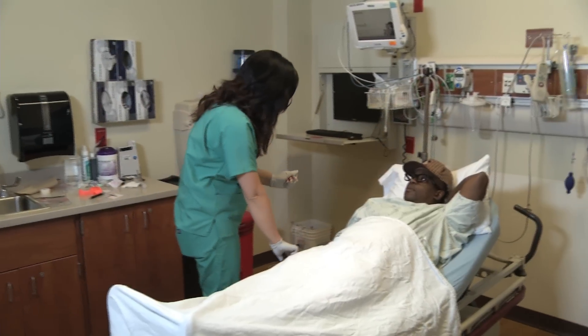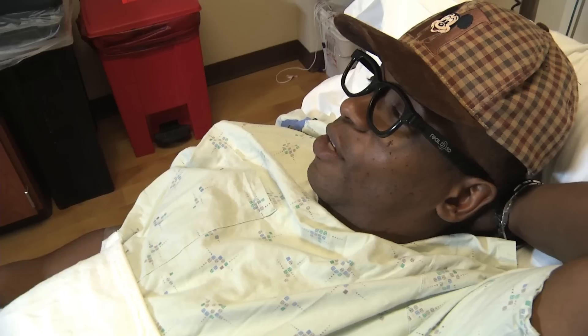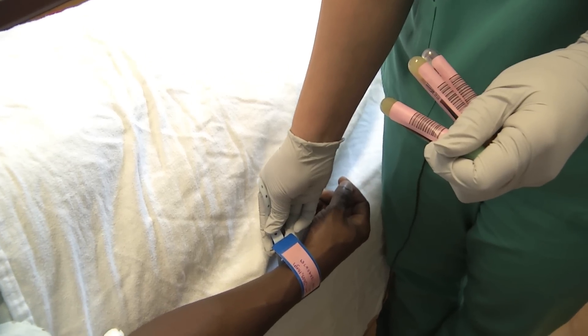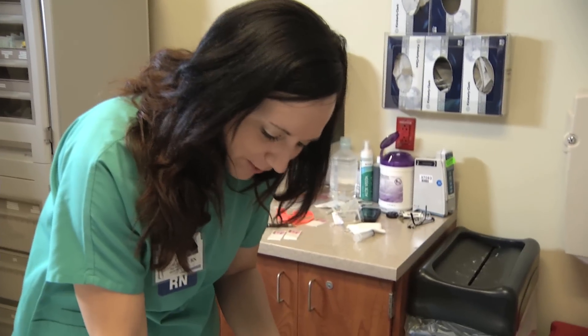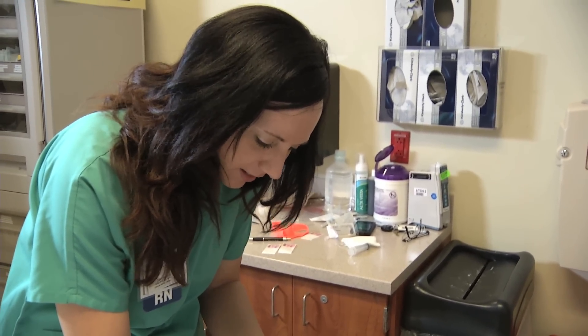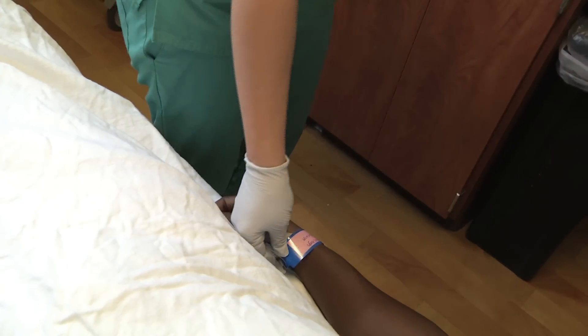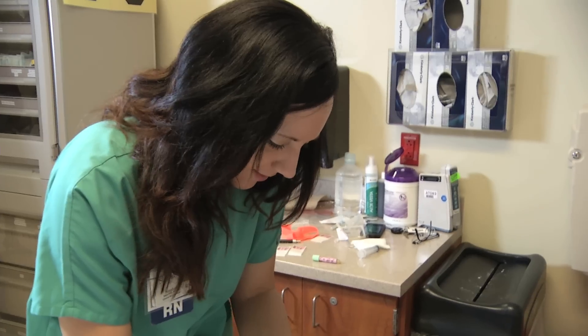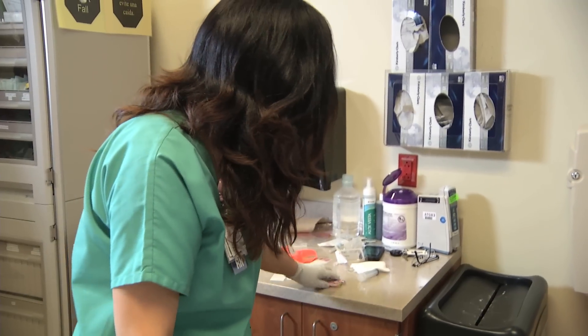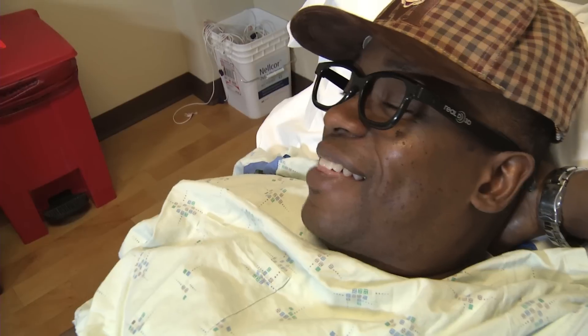Okay, Mr. Jazz, let me verify your name and date of birth again. Hugh Jazz. And what's your date of birth? It's 4154. 1954. Okay, I just need to verify your medical record number. The last three digits are 789. And we're going to send your blood to the lab and we'll let you know as soon as the test results come back, okay? Thank you, Ms. Stephanie.